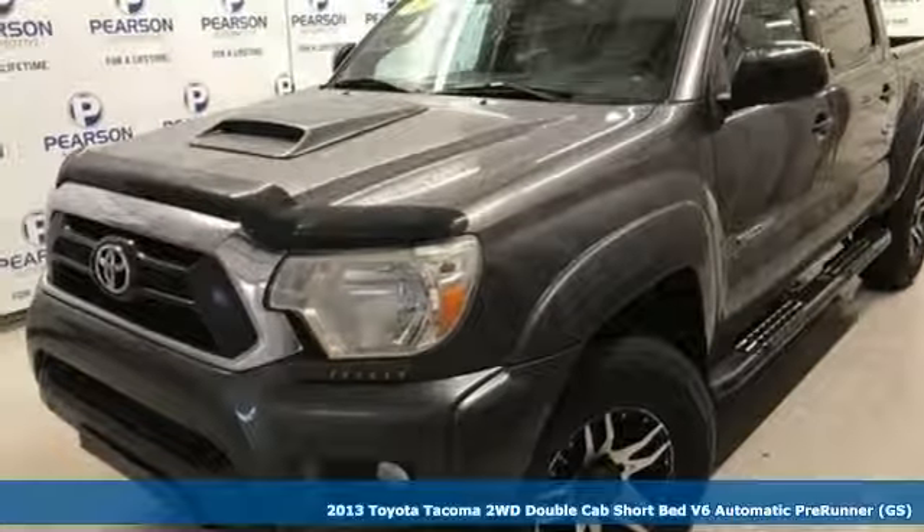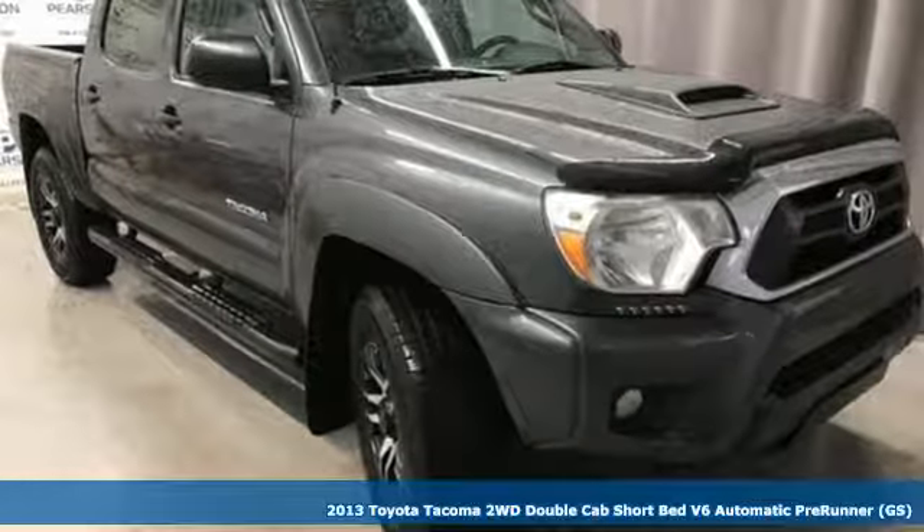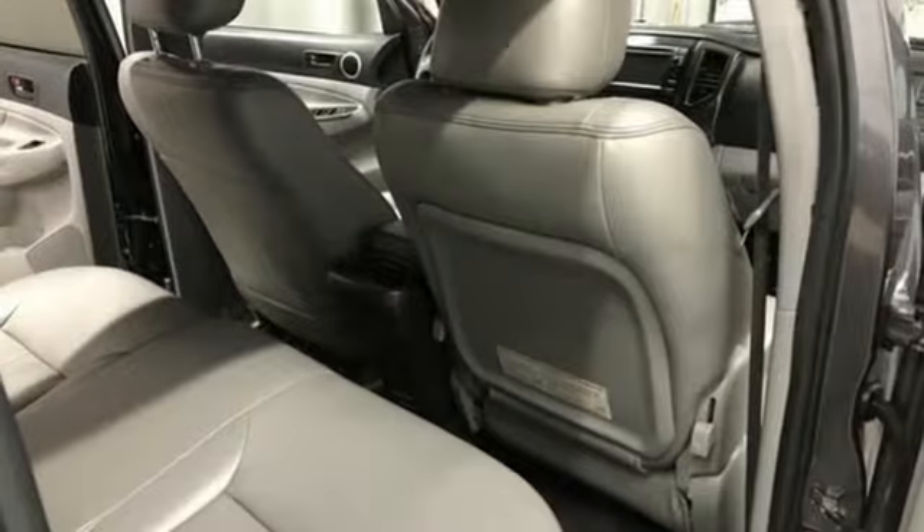Here's a 2013 Toyota Tacoma. With its bold looks and tech to match any adventure, this off-road icon is ready to rock. Plus it offers an exciting list of features.